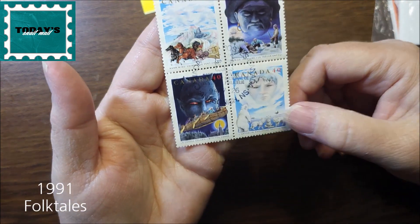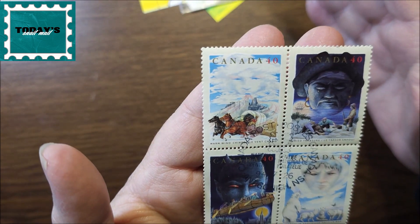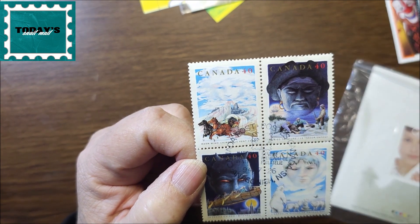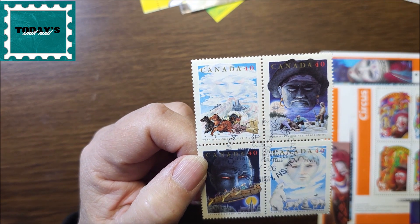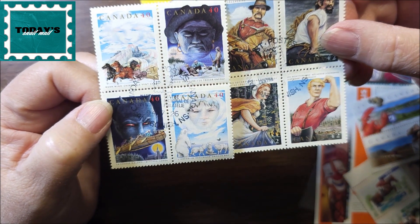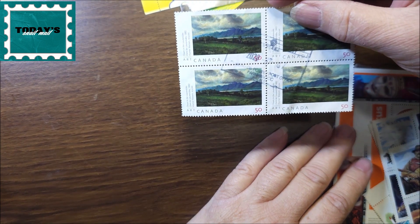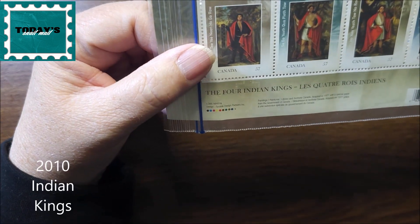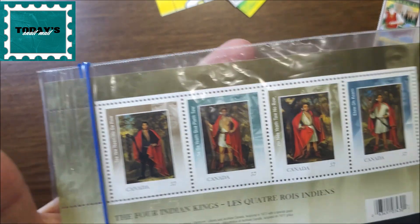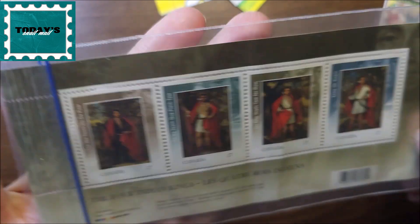This one — I don't know if this is storytelling or what, but these are also postmarked. I wonder if these were postmarked on the same day they came out, because these other ones are also from Nova Scotia. This one has a different postmark, and this one is the 'Four Indian Kings.' I put it in this protective bag and they are 57 cents.